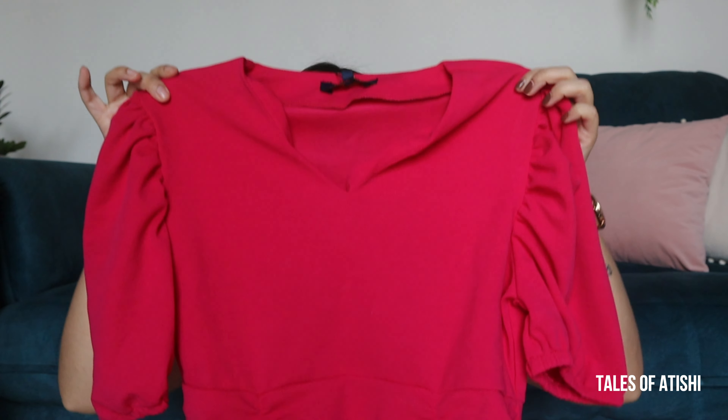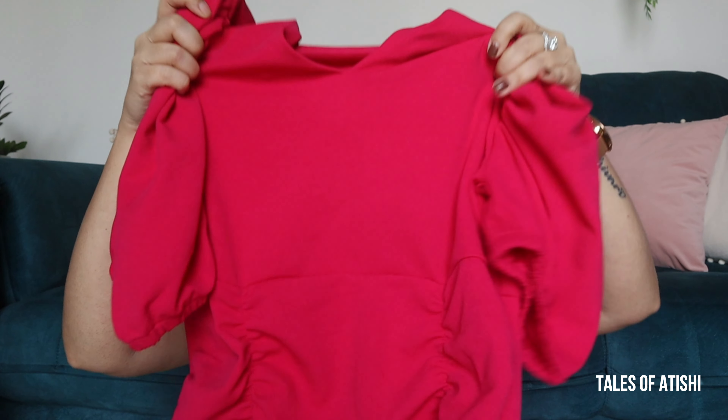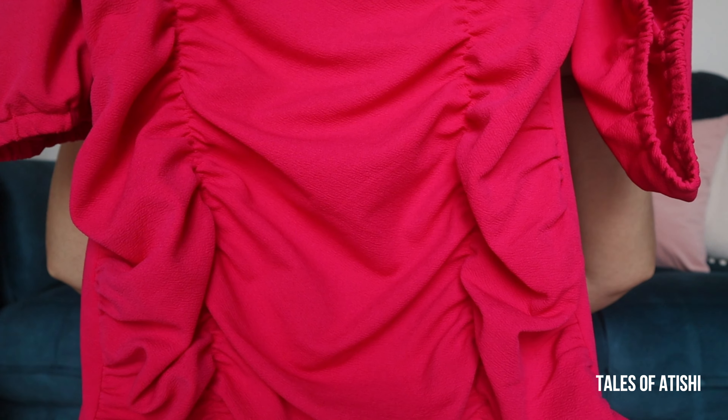The first dress is this beautiful pink color dress which is from the brand Rare, and this is 800 rupees. On the side you will get puff kind of sleeves, you will get a very beautiful V-neck, a very beautiful pink color — so it will be appropriate for Valentine's Day. Here you will get a pleated kind of design and a very good fitting.